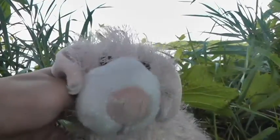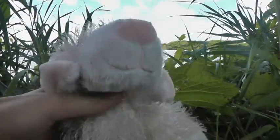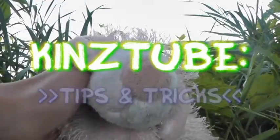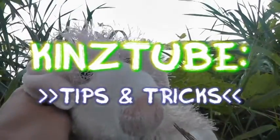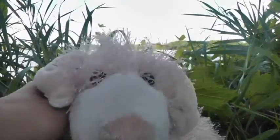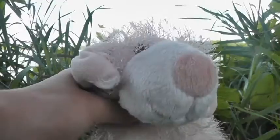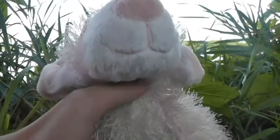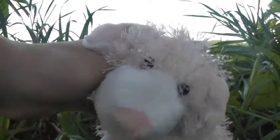Hey guys, what's up? It's TV14 and here today I am going to be making a KinsTube Tips and Tricks video. These tips and tricks are just going to be some ideas and stuff to help you maybe improve your videos a little bit or just make them a little cleaner, and let's get into it.